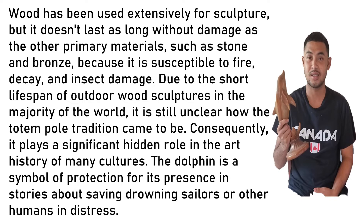Consequently, wood plays a significant hidden role in the art history of many cultures. The dolphin is a symbol of protection, for its presence in stories about saving drowning sailors or other humans in distress.